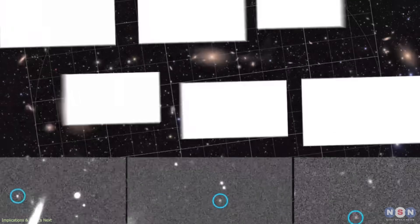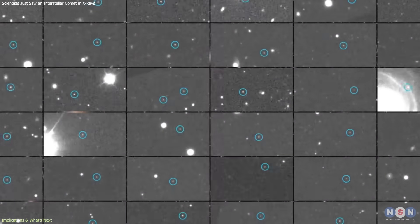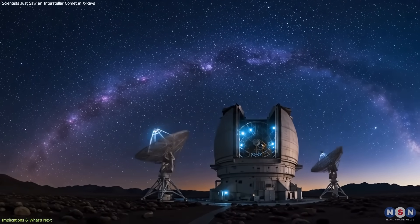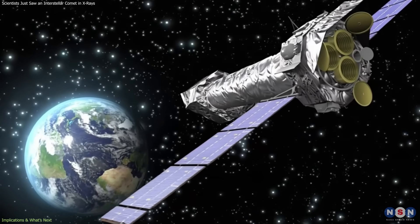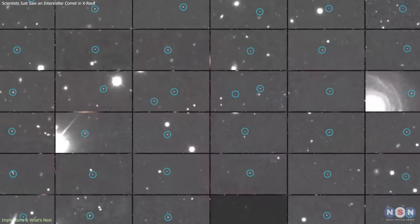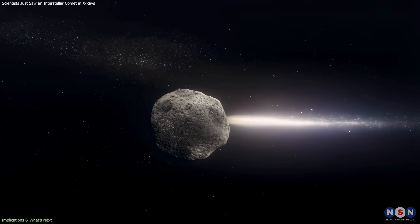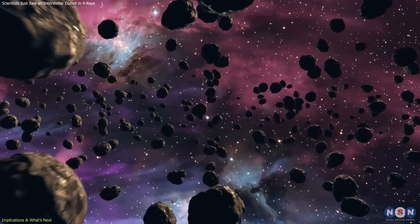Looking ahead, future sky surveys are expected to detect interstellar objects earlier and more frequently. Earlier detection would allow scientists more time to plan coordinated observation campaigns, potentially making X-ray studies a routine part of interstellar research rather than a rare opportunity. With more examples to compare, researchers will be better equipped to determine whether objects like 3I Atlas are unusual outliers or representative samples of a much larger population of interstellar debris.